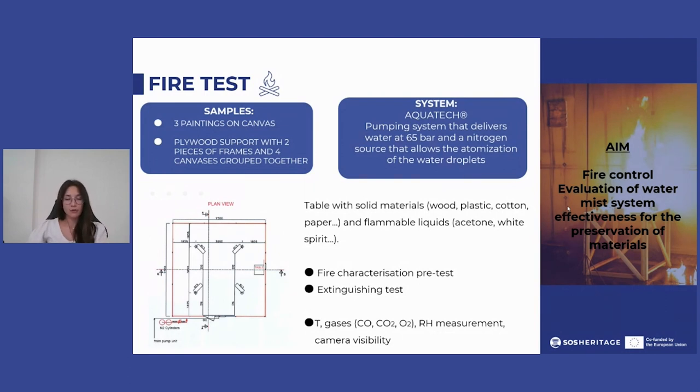The extinguishing system consists of four nozzles mounted on the ceiling, and the source of fire was represented by a table in which solid and liquid materials were placed. The test was divided into fire characterization, a pre-test without fire extinguishing system intervention, and an extinguishing test.